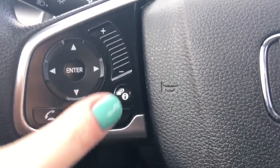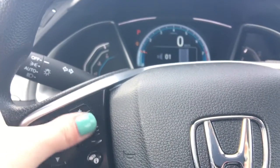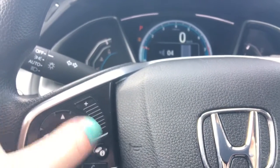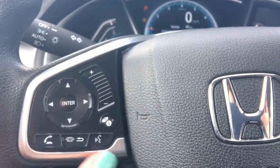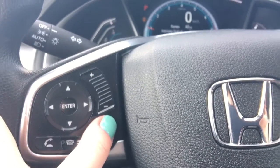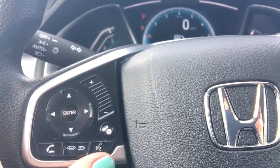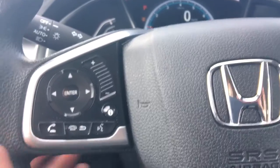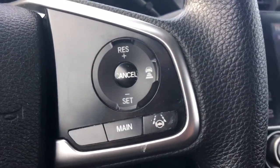On the steering wheel itself we've got our wonderfully sensitive swipe-and-adjust music selection, or you can click and adjust more precisely one at a time. Below that you've got your info buttons I was using to cycle through, along with the directional arrows and enter key. Below those we've got your phone and Bluetooth buttons, and on the other side of the wheel we've got your cruise control buttons.